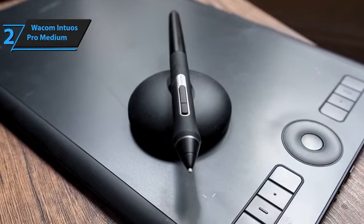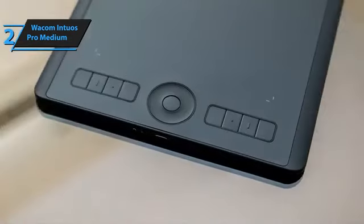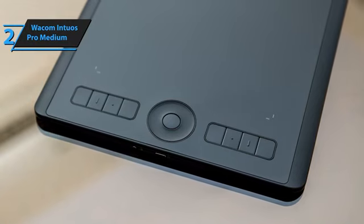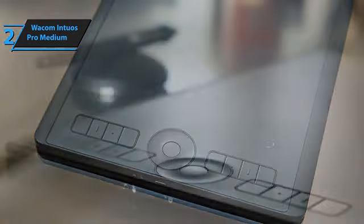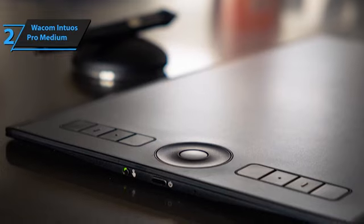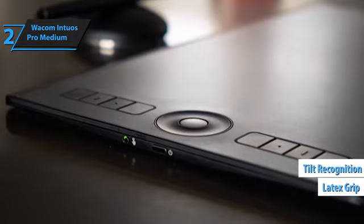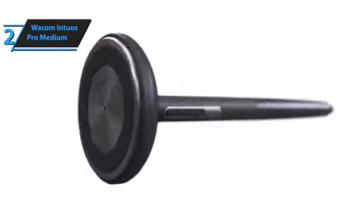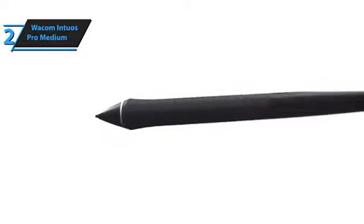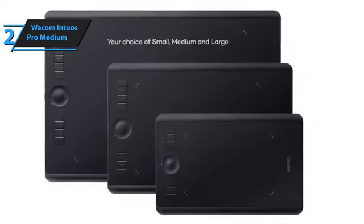The Intuos Pro Medium features eight application-specific keys that can be customized via the Wacom Desktop Center software, particularly handy for photo editors using Adobe Photoshop. The round touch ring with a button in the center can be configured for four different functions. The Intuos Pro is packed with features making it versatile and user-friendly, with no lag — giving the impression of drawing on real paper. The pen is extremely comfortable to hold thanks to its latex grip, supports tilt recognition, and maintains the natural sensation of writing or drawing on paper. The software allows you to tweak the tablet's responsiveness, and a switch can turn the entire tablet into a large touchpad.